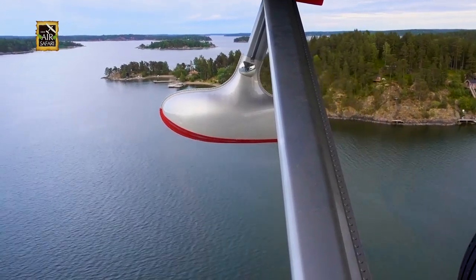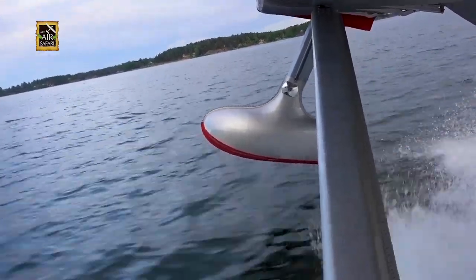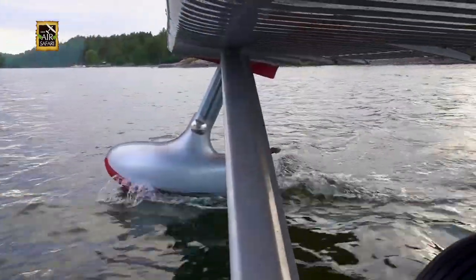With a deep V hull, it was a smooth touchdown. The flying boat settled quickly, balanced by the pontoons on both sides.